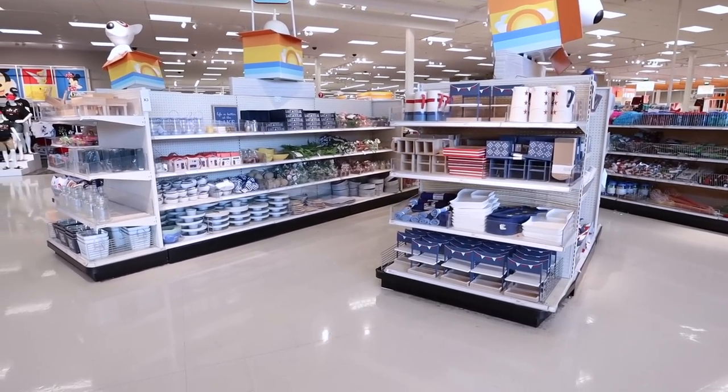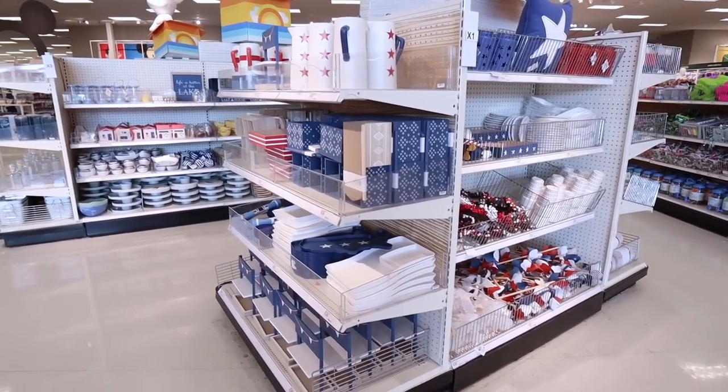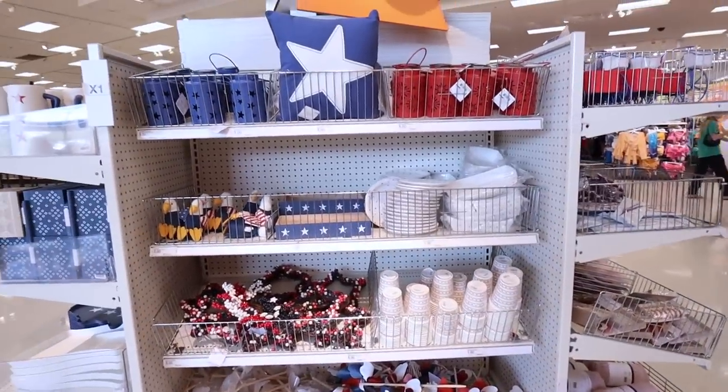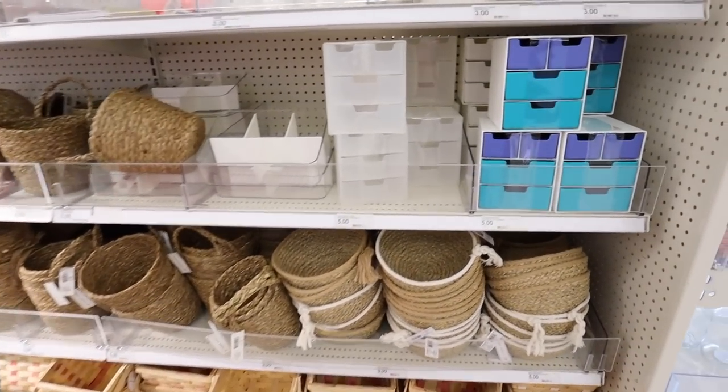We have a fully stocked Dollar Spot packed with all new finds. We have a totally stocked summer collection — I've already made videos about all of those items and they'll be linked down below. If you want to see all of the 4th of July items, they are adorable. And there are a ton of new Dollar Spot finds right here.